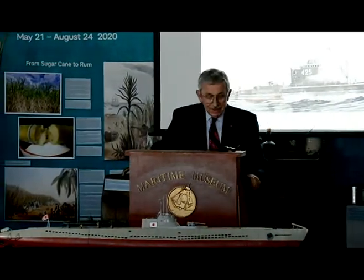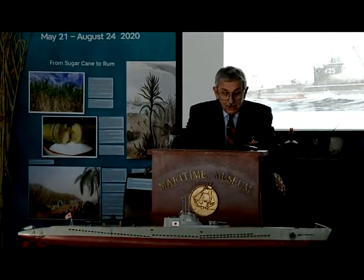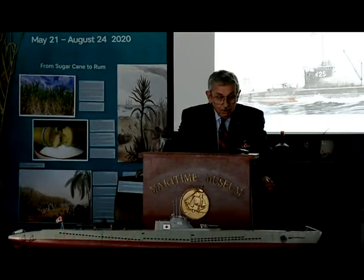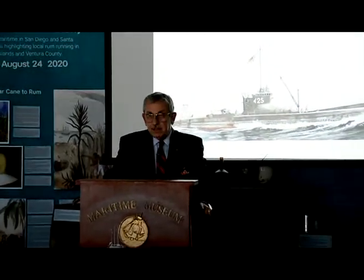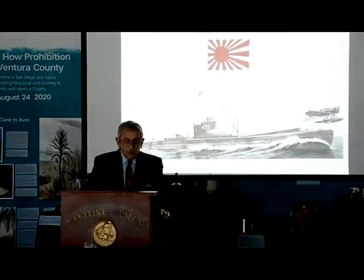Good evening. Everyone is familiar with the attack on American soil on December 7th, 1941, Pearl Harbor. But few people are aware of the fact that the Japanese made war on our west coast in the subsequent weeks.